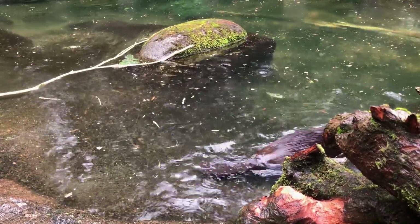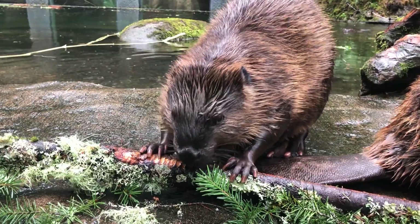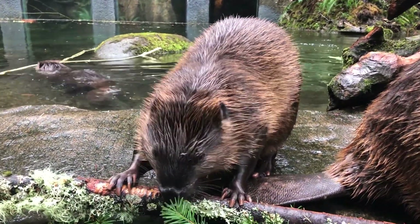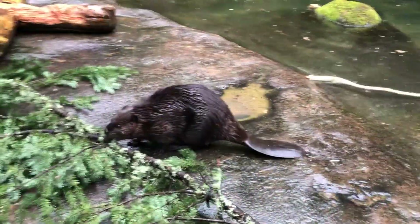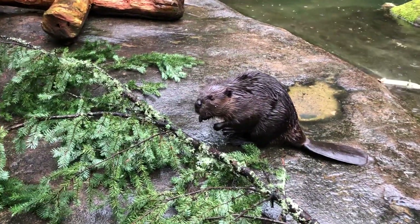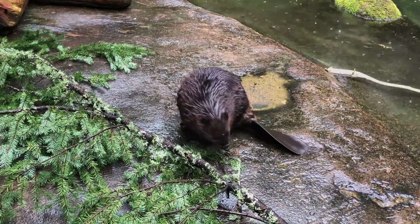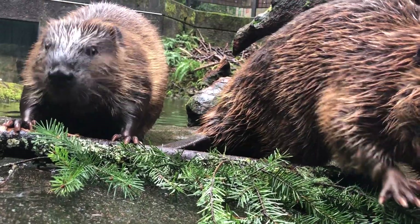Beavers have webbed hind feet with a split toenail used for grooming and waterproofing their fur. They also have large, sharp upper and lower incisors, which are used to cut trees and peel bark while eating. The incisors grow their entire lives, but are worn down by grinding them together, tree cutting, and feeding.